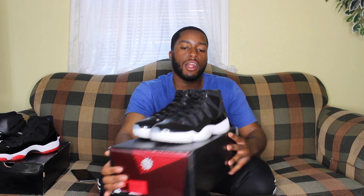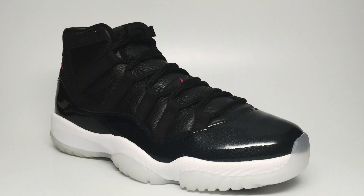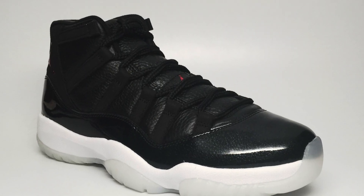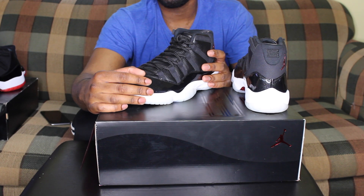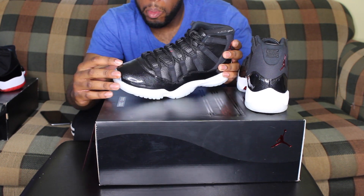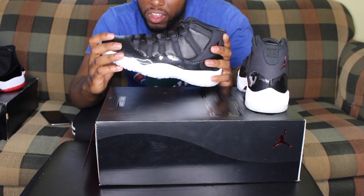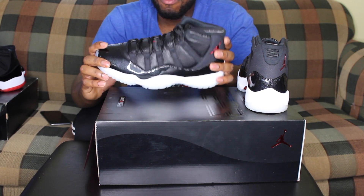The Jordan 11 Breds didn't come in that box, but prior to that and the new 11s they drop for the holidays always come in this box. Looking at the shoe, you can see that patent leather — it's not all black, it has like a little greenish tint in the panel. It's still clean to me.